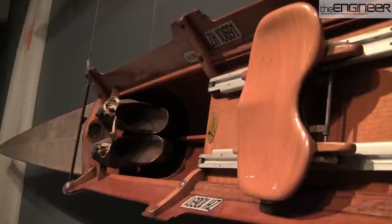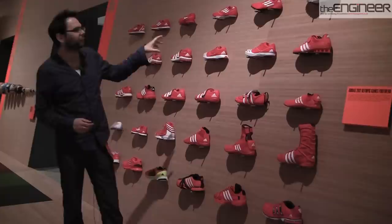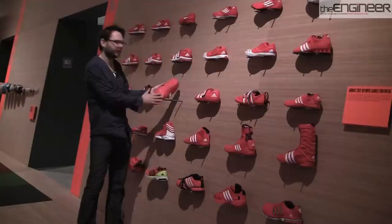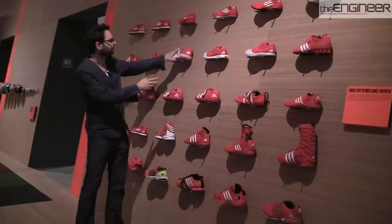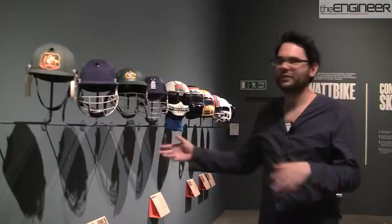Here we have Adidas' 2012 Olympic range. These have been completely redesigned for the current Olympics and are being worn by the athletes as we speak. They've all been designed with a particular Olympic discipline in mind. Here we have the discus shoe, which has a smooth sole that enables the discus thrower to pivot on the spot very easily. Above it we have another throwing shoe, but it's completely different — it has a very spiky sole with screw holes for spikes and it's for a javelin thrower, enabling them to stop at the end of their throw.